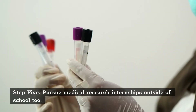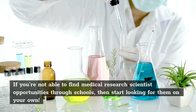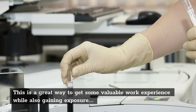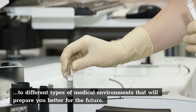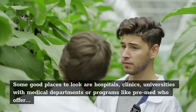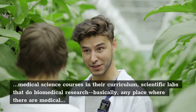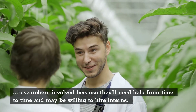Step 5: Pursue Medical Research Internships Outside of School. If you're not able to find medical research scientist opportunities through schools, then start looking for them on your own. This is a great way to get valuable work experience while gaining exposure to different medical environments. Some good places to look are hospitals, clinics, universities with medical departments or pre-med programs, and scientific labs that do biomedical research — basically any place where medical researchers are involved, as they may be willing to hire interns.